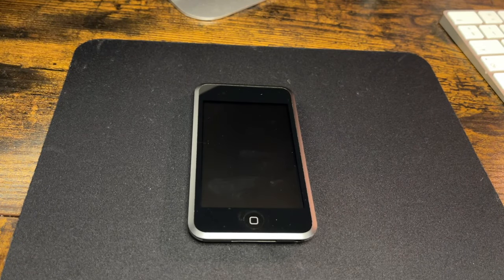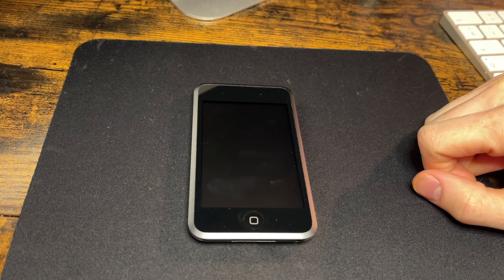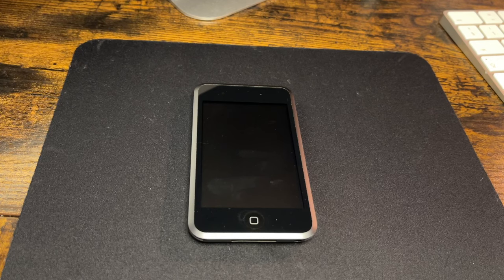Hi everyone, welcome back to another review video on some nostalgic tech. I recently posted a video on the iPhone 3GS, and you may have spotted in the background a little device perched up against the iMac — I'm talking about the first generation iPod touch, as you've just seen in that intro clip.